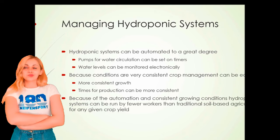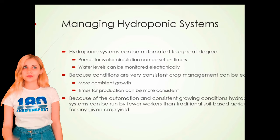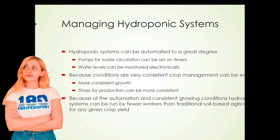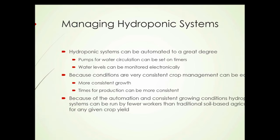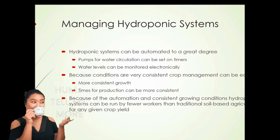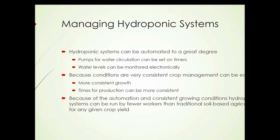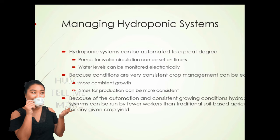You get more consistent growth, and the times for production can be more consistent, allowing for a greater degree of planning and cycling of crops so that maximum production can be achieved. Because of the automation and consistent growing conditions, hydroponic systems can be run by fewer workers than traditional soil-based agriculture for any given crop yield. It's a very efficient system.